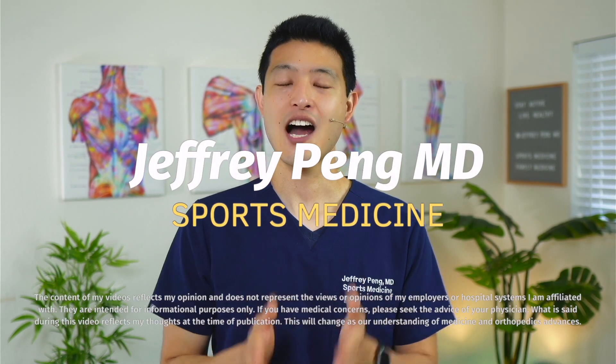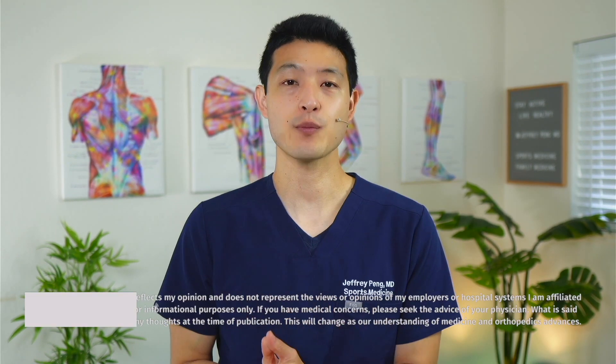Dr. Jeff Pang here. Hyaluronic acid injections and PRP injections work through different mechanisms, so it's theorized that combining the two together will give us synergistic effects and better outcomes. That's why many physicians recommend that when you get a PRP injection, you also add in hyaluronic acid. But is there any evidence to support this practice? That's what this new clinical trial tried to answer.